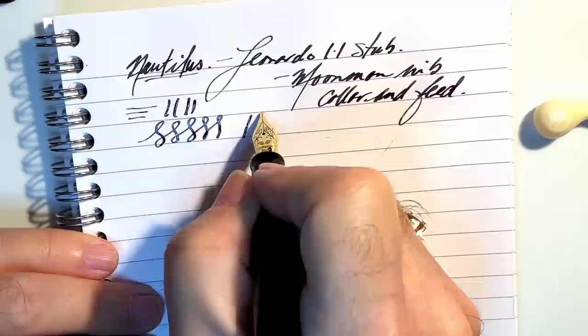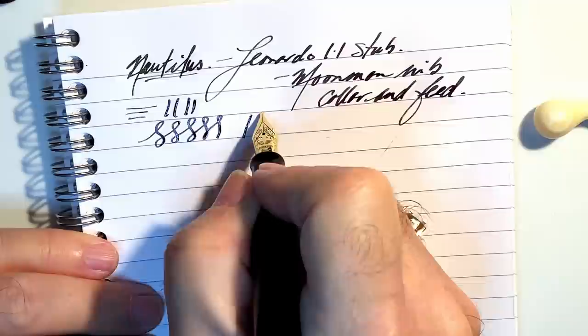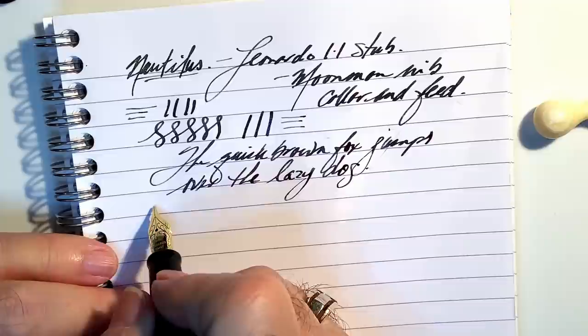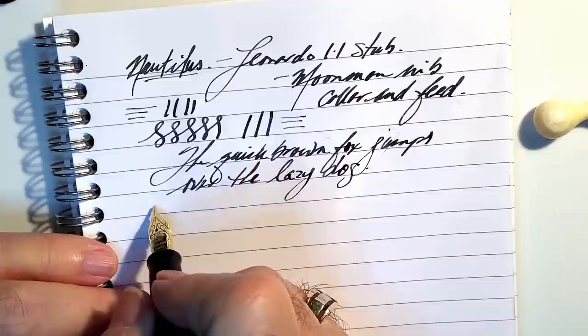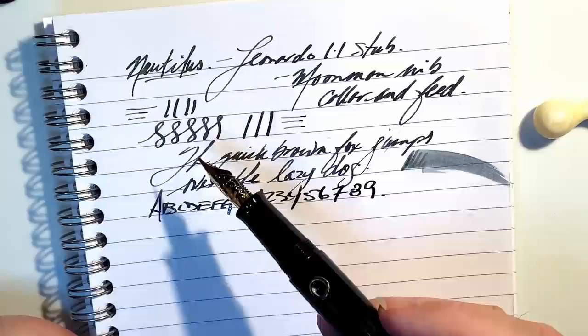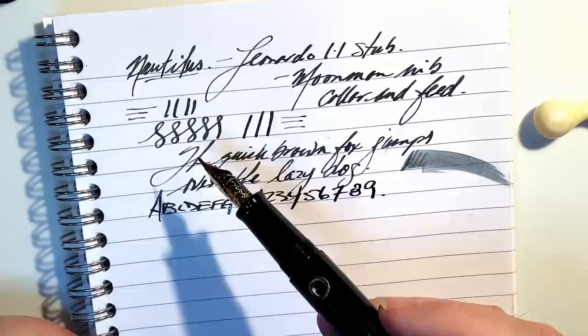This is very smooth — of course there's lots of line variation because it is a stub. Wonderful. You might not be able to see it but I'm getting a lot of that gold shimmer when the ink dries, because it's laying down so much ink it's just really, really wet. So there you go — this nib looks awesome in this pen as well, and I think this is the way I'm going to keep this pen.